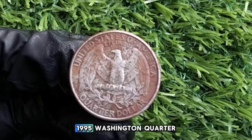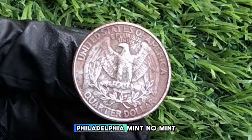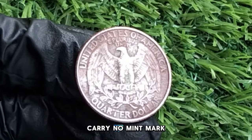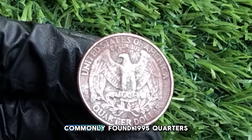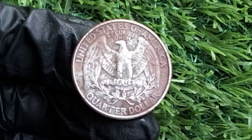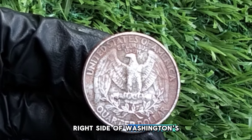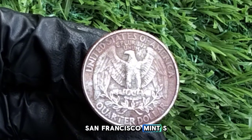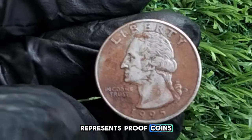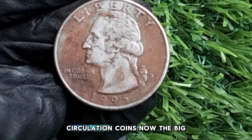The 1995 Washington quarter was minted in three locations, each marked by a different mint mark. Philadelphia mint coins carry no mint mark and are the most commonly found 1995 quarters. Denver mint coins display a D to the right of Washington's neck. The San Francisco mint produced proof coins marked with an S — struck with special care for collectors and generally more valuable than regular circulation coins.